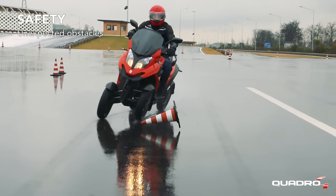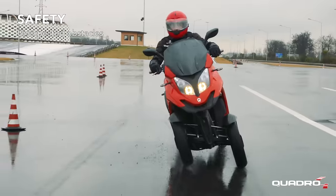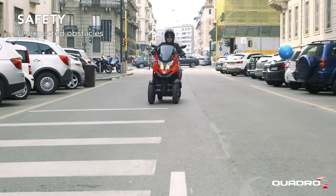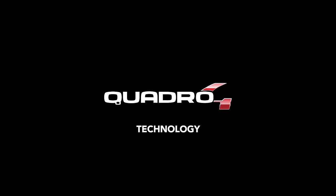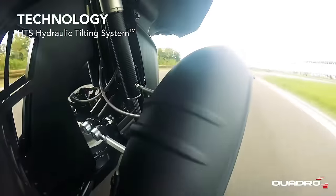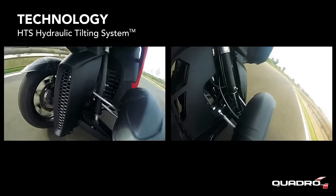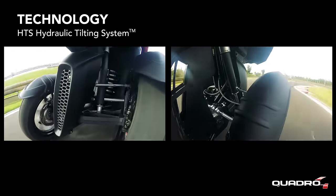Unexpected obstacles that are often met when traveling can be sidestepped with Quadro 4. The characteristics of comfort and safety provided by Quadro 4 are guaranteed by the revolutionary and patented HTS hydraulic tilting system of suspension mounted on both the front and rear axle.